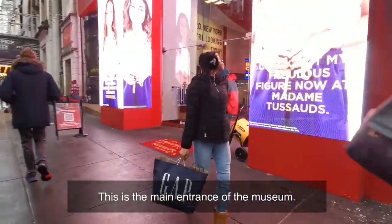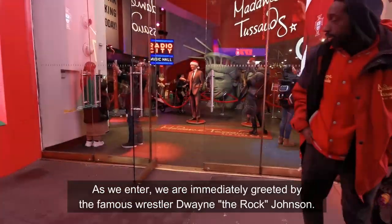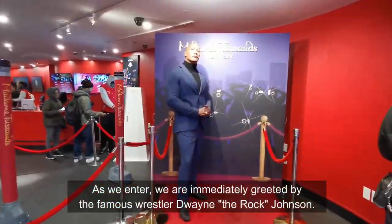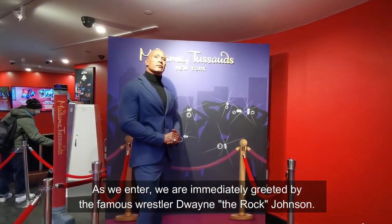This is the main entrance of the museum. As we enter, we are immediately greeted by the famous wrestler Dwayne 'The Rock' Johnson.